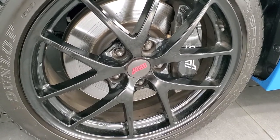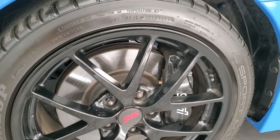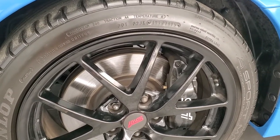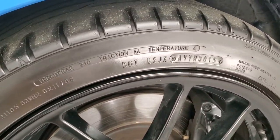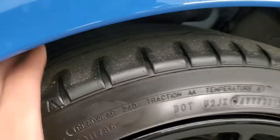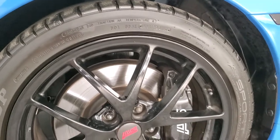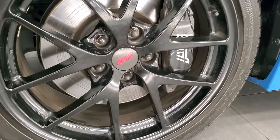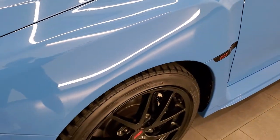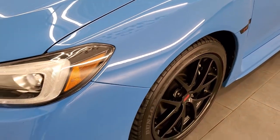Comes with the 18 inch painted alloy rims and they have Dunlop Sport Max tires — 245/40 R18s. These tires have right around half the tread left. Comes with the STI brakes.